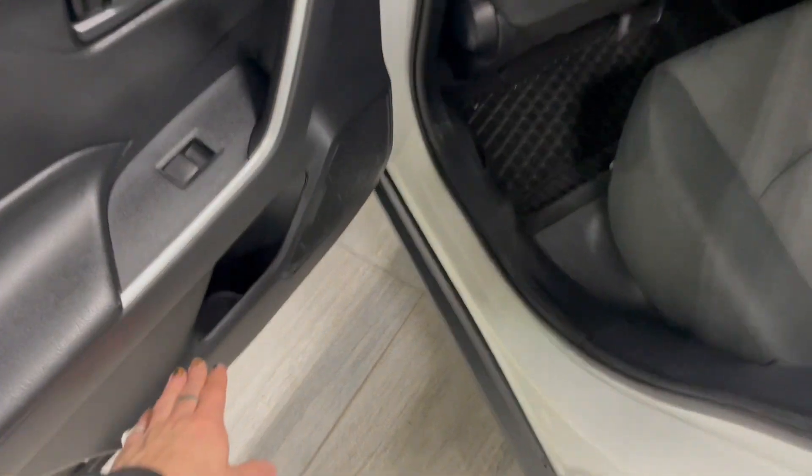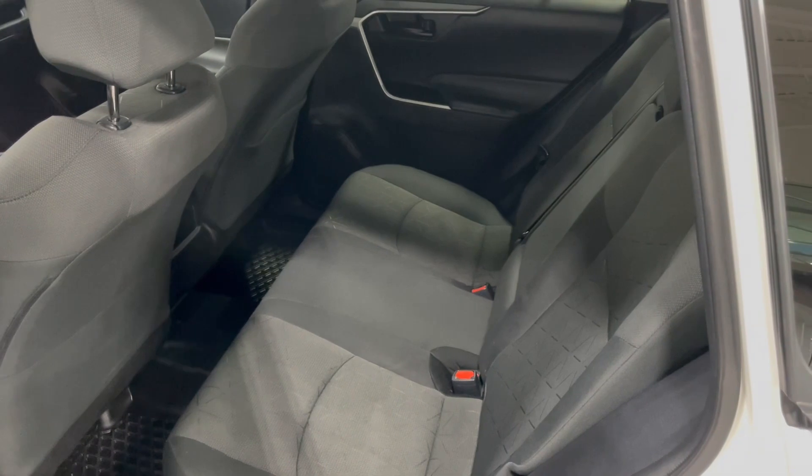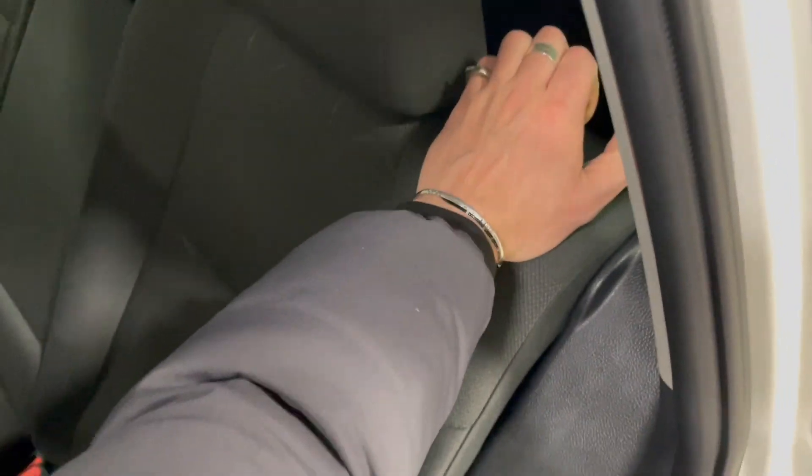Taking a quick look inside the back, there's some storage on the bottom of the door. We're continuing with the all-weather mats and the black fabric seating. The rear seats do fold down — we can pull that forward and the seats will fold, giving you access to your cargo.